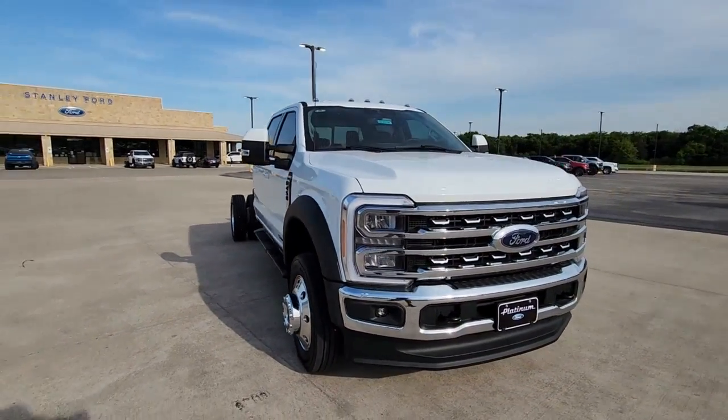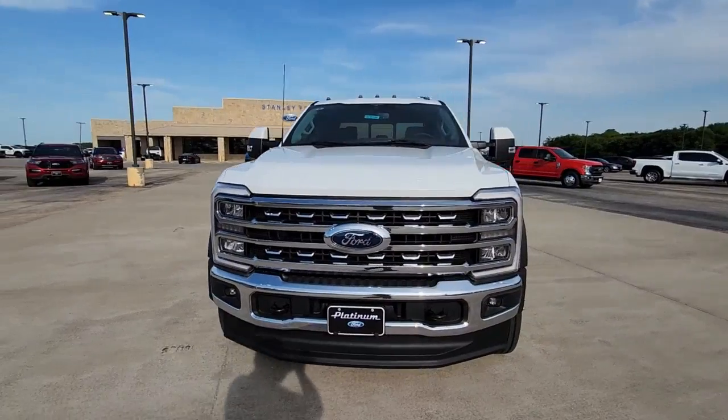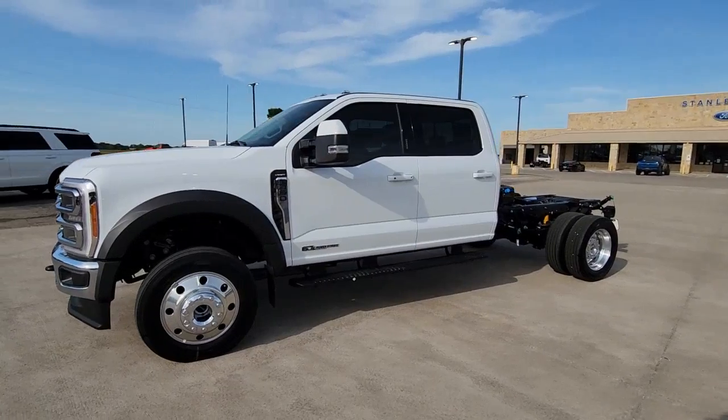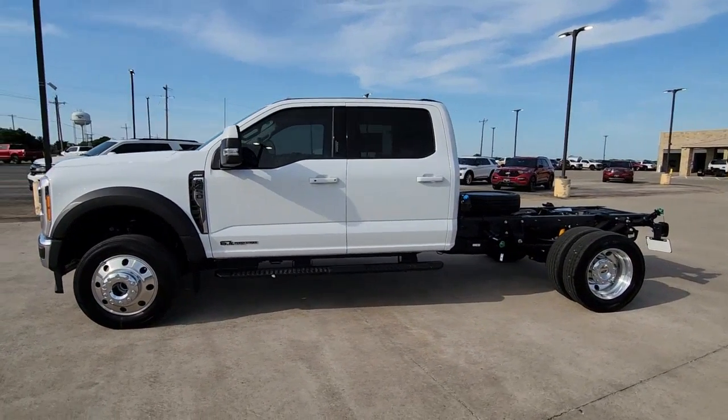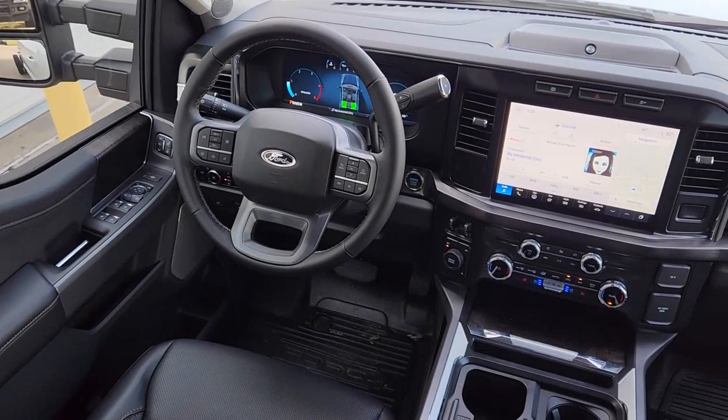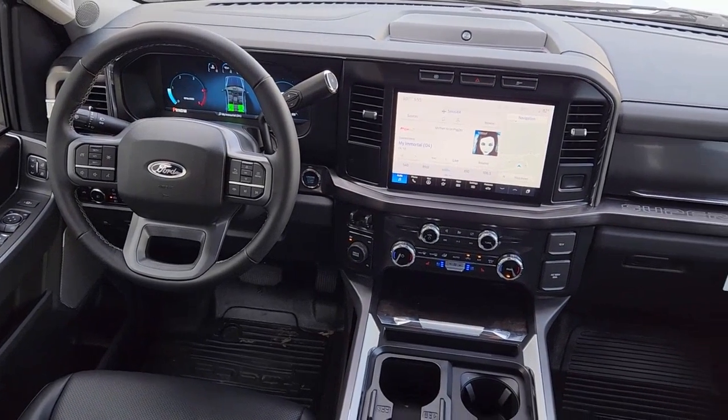The following are some of this vehicle's highlighted options: keyless entry, heated mirrors, alarm, steering wheel audio controls, intermittent wipers, traction control, passenger vanity mirror, rear reading lamps, trip computer, automatic headlights.